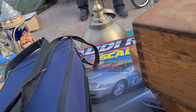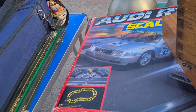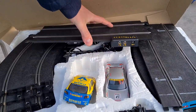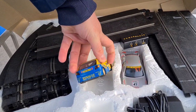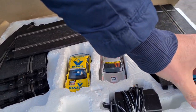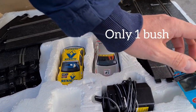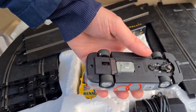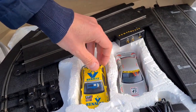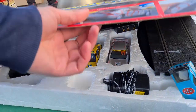I spotted a Scalextric set — electric, race cars, looked at the controllers and the cars and they were good. But it turned out to be Scalextric Sport, which uses a different type of tracking to what I was after, so I left that one.